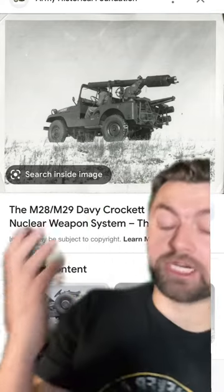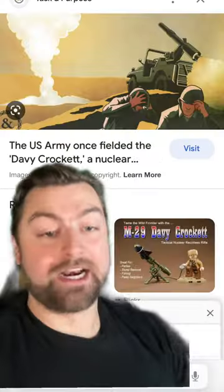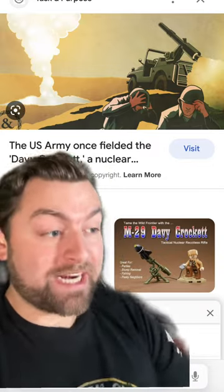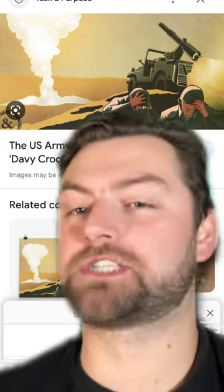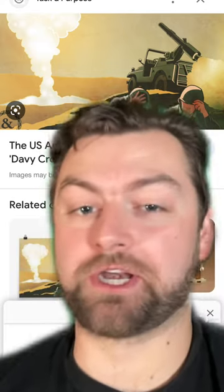The weapon system was mounted onto a jeep, which would be crewed by three people. And after firing the weapon, which only had a one and a half to two and a half mile range, the soldiers then had to get the hell out of Dodge. Just imagine giving three army grunts the ability to utilize nukes. I wonder why it never really caught on.